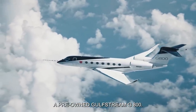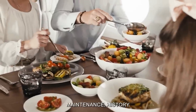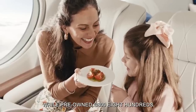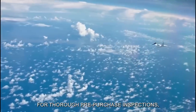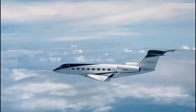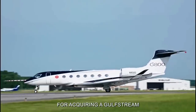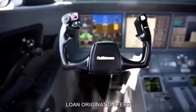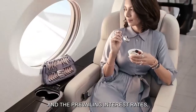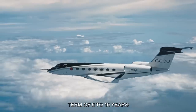For those considering purchasing a pre-owned Gulfstream G800, the cost can vary widely depending on factors such as aircraft age, total flight hours, maintenance history, and installed equipment. While pre-owned G800s offer a more affordable entry point into Gulfstream ownership, buyers should budget for thorough pre-purchase inspections, which can cost upwards of $100,000, to ensure the aircraft's airworthiness and compliance with regulatory standards. Furthermore, financing options may entail additional costs in the form of interest payments, loan origination fees, and collateral requirements, with annual finance charges ranging from $1 to $2 million based on a typical loan term of 5 to 10 years.